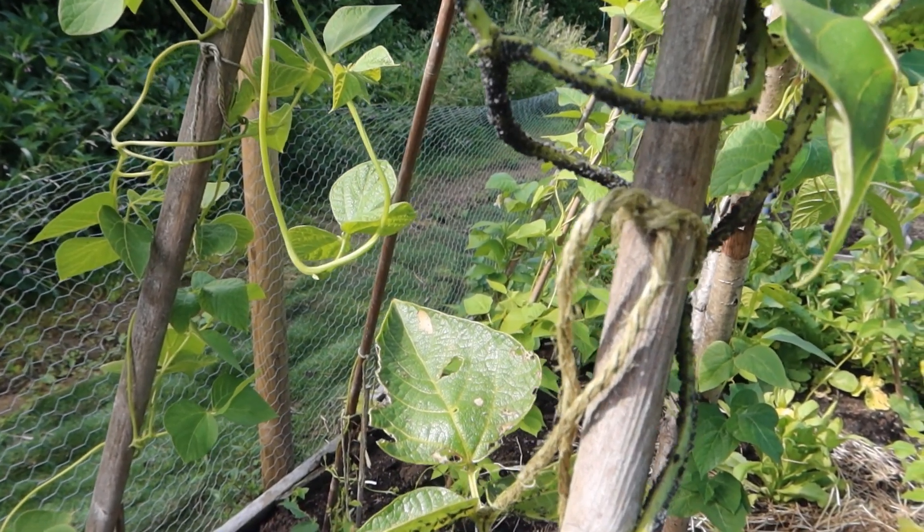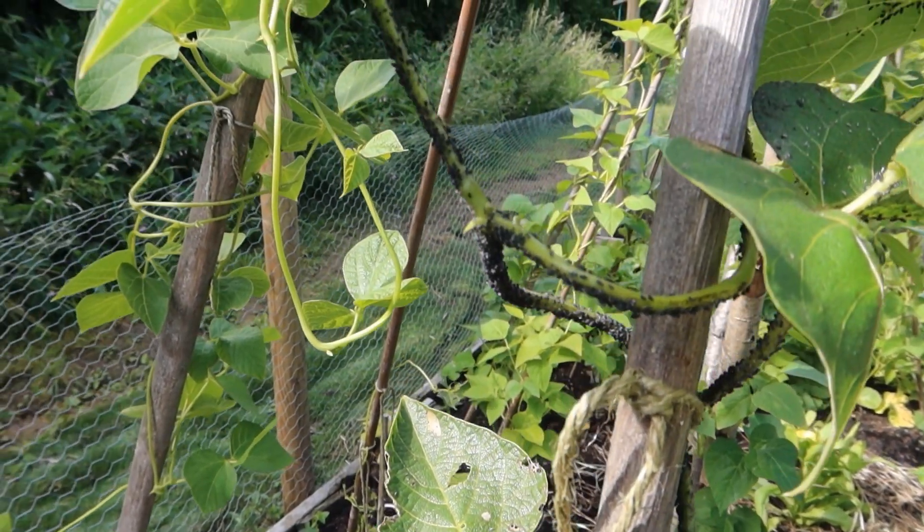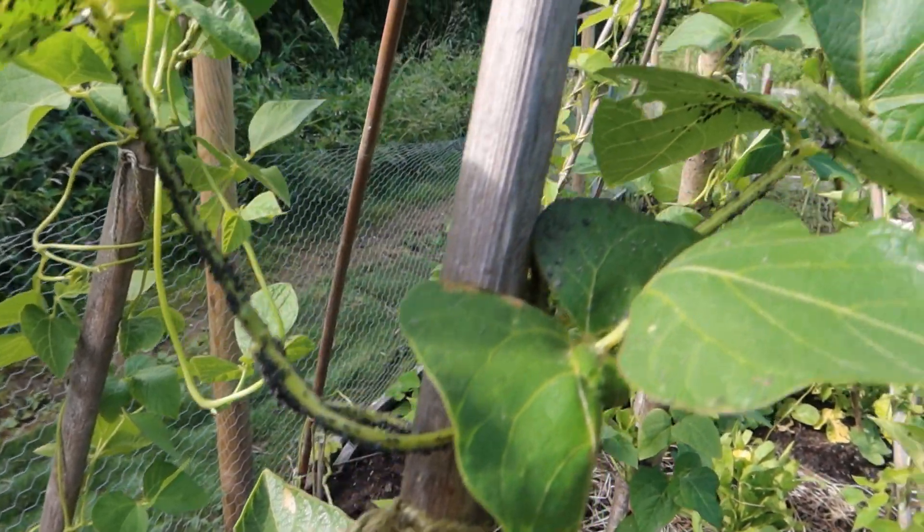It's difficult to film such small creatures, but they're really starting to take their toll on this plant.